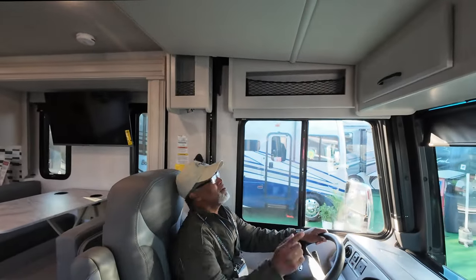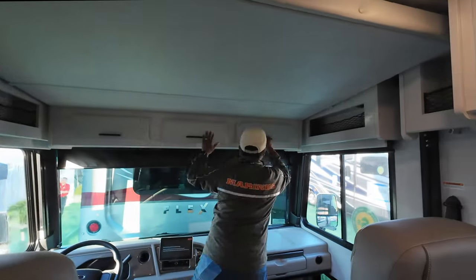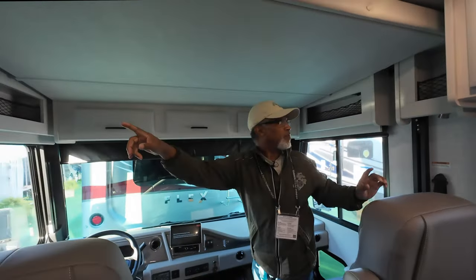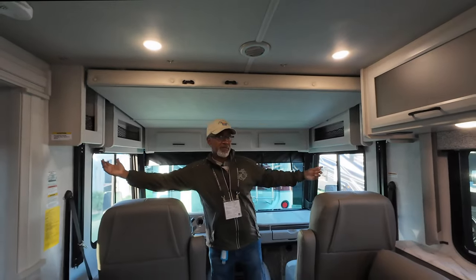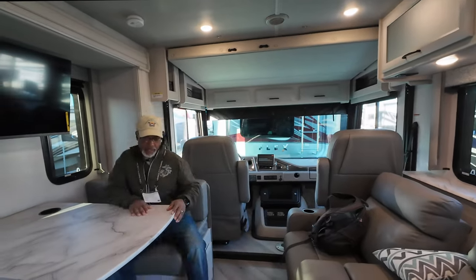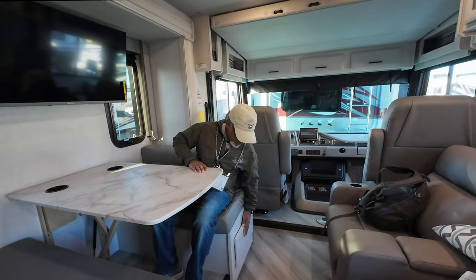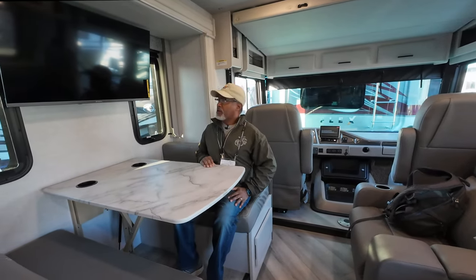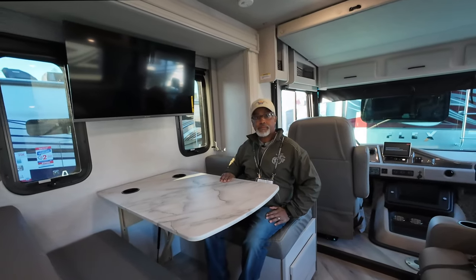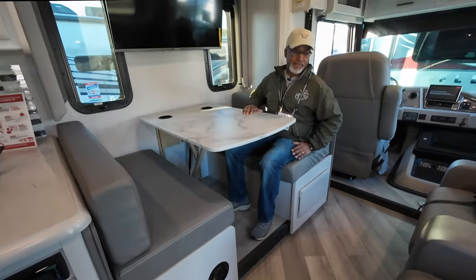Above the driver's area, we have three storage compartments that go all the way across, two netted compartments with power, and two smaller compartments with nets and matte lights underneath. Above my head is the Heideloft bunk. Moving to the dinette — it falls down into a bed, has storage underneath each side, and is roomy enough for four. Note that this dinette is on a slide, and there is a step up to it as well.